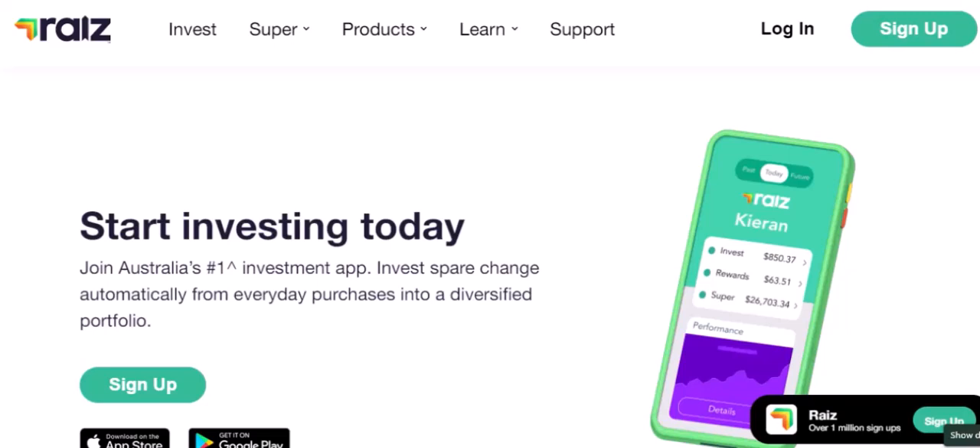The free tier. The big question: does RayEyes cost anything? Well, the good news is there's a completely free tier. This means you can start investing on RayEyes without paying a single cent. You can set up recurring investments, choose from a variety of investment portfolios, and track your progress — all for free.